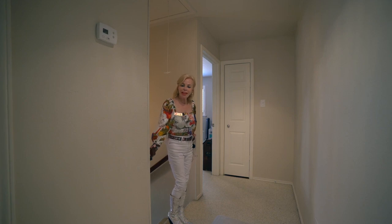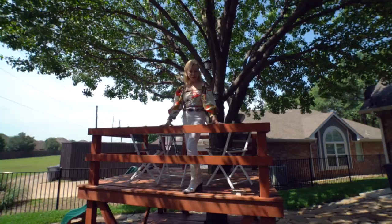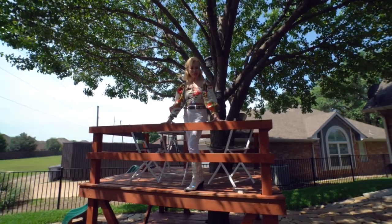Upstairs, two bedrooms and a full bath, with a screened-in patio perfect for year-round entertaining. Cozy backyard that backs up to the greenbelt.